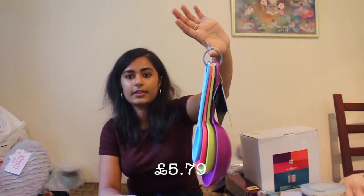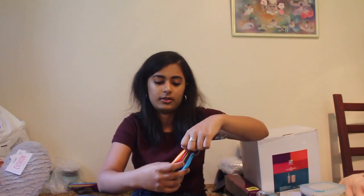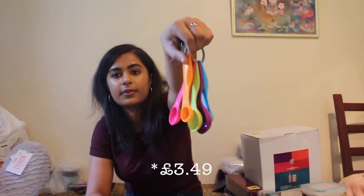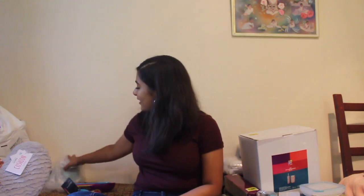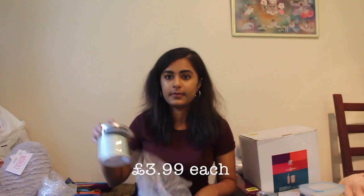Let's move on to Robert Dyas. First up is this measuring cup set, which was £5.79 — it's pretty colourful and really cute. And then we have a measuring spoon set, which was £3.59 and there are five of them. And then I got these storage jars — there's three of them and they're going to be used for tea, coffee and sugar. They're 0.55 litre glass storage jars.